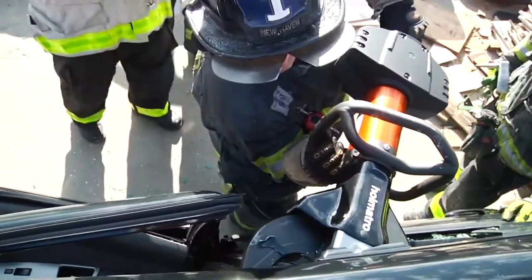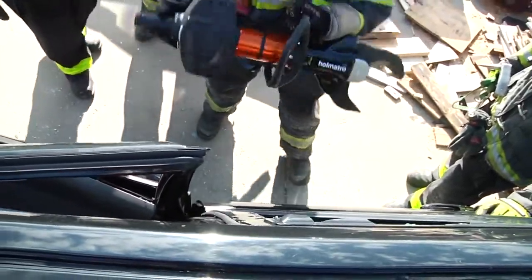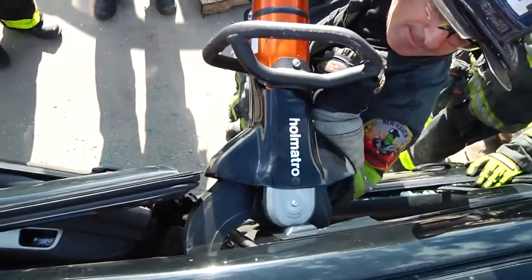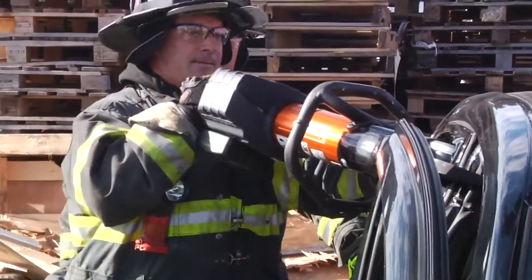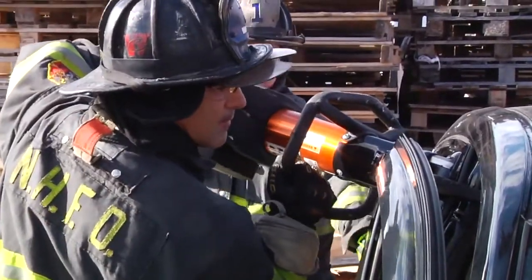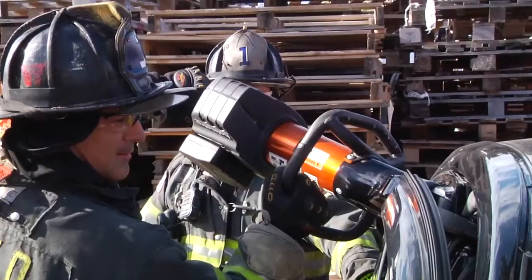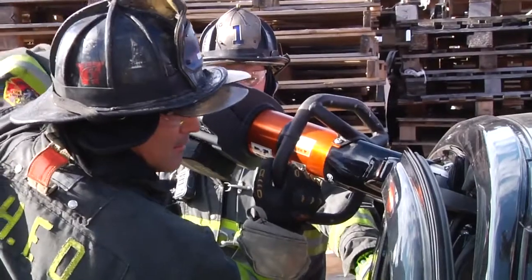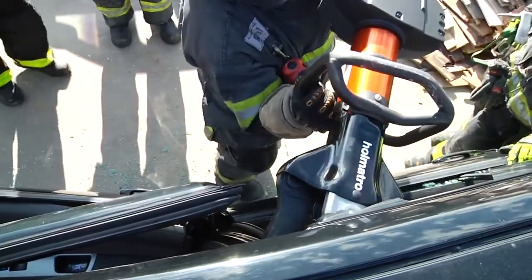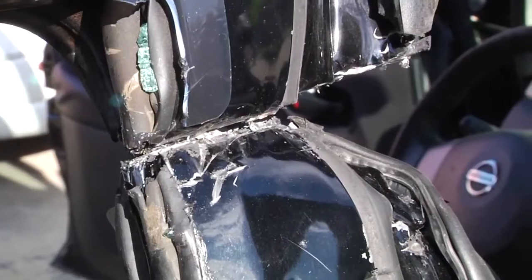One important thing is to continue with the tool — allow it to keep going. Once it bites the metal, it will continue. Keep going. Trust that the tool will do its job. Now open — we now have a clean cut on the B-post.